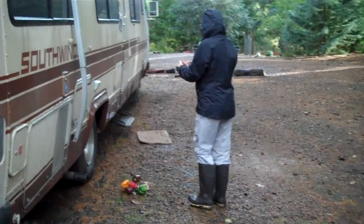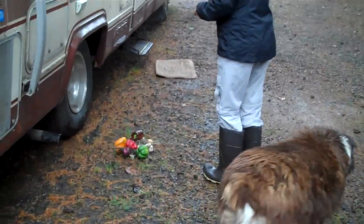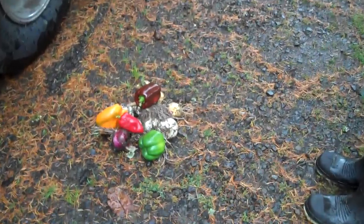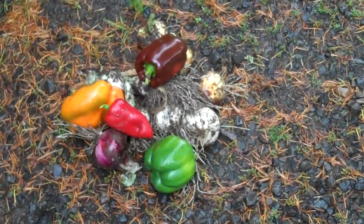Spent a few hours yesterday making some pear salsa which turned out awesome, but there's a little pile of different colored peppers and onions.